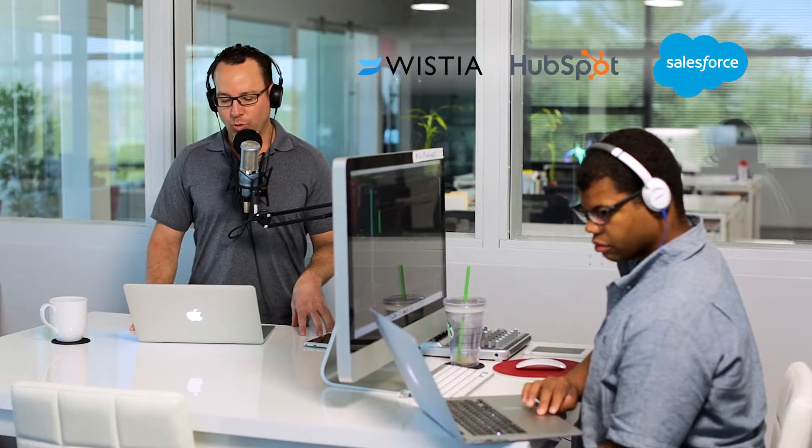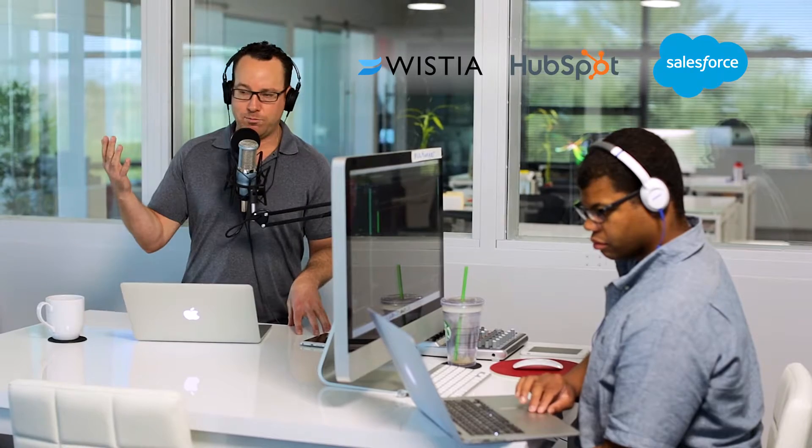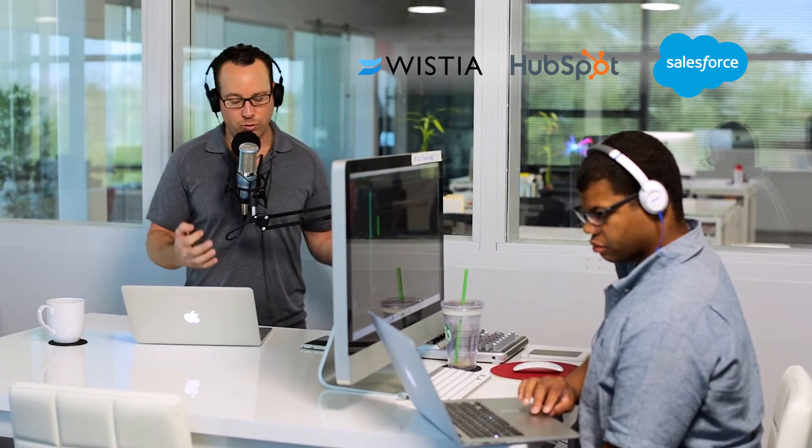Instead of embedding a YouTube video on your website like people have done historically, you're going to want to use a Wistia video player, and connect that video player to your Salesforce — or even Frankenstein it between HubSpot and Salesforce and the Wistia video player — and it's going to get you actionable data.